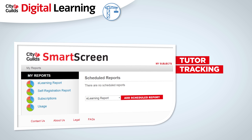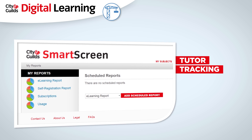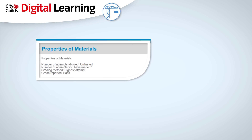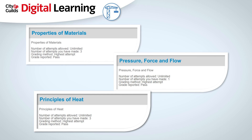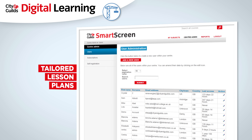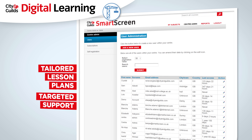As a tutor, you can track the entire learning experience with detailed reporting functions, allowing greater insight of each student's strengths and weaknesses. This will demonstrate how they use the programme and their understanding of the material, leading to tailored lesson plans targeting support where it's most needed.